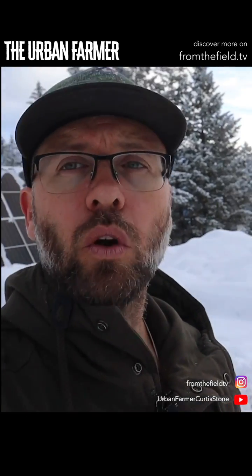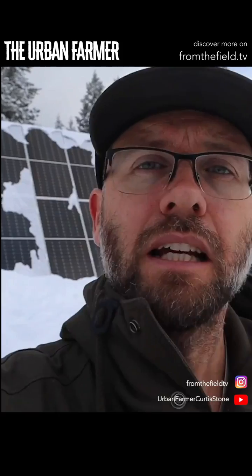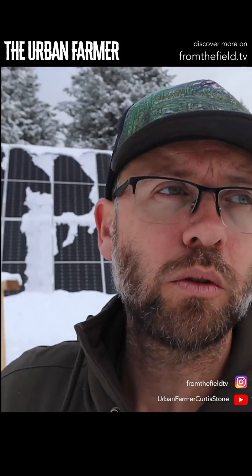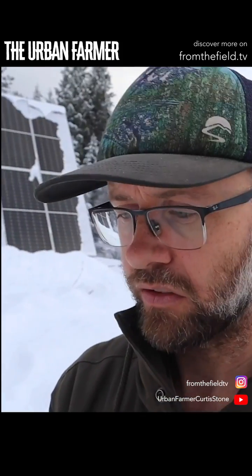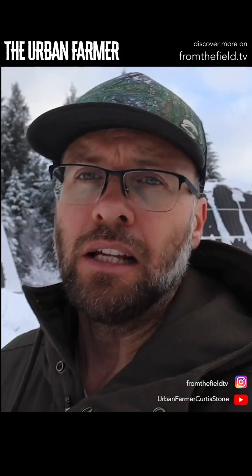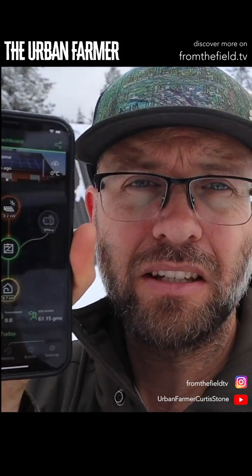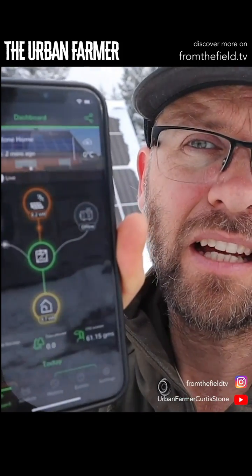A couple days ago it was so damn sunny, which was really cool because I've been tracking everything. I use an app for this whole system — my system is Schneider Electric. There are other systems out there, but that's what we decided on and we're happy with it. It's got a great little app.